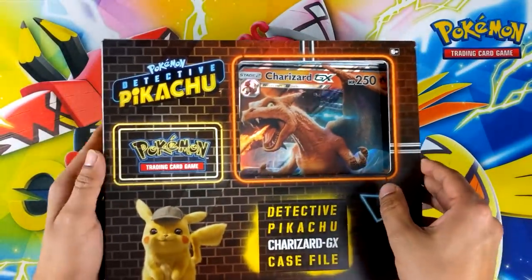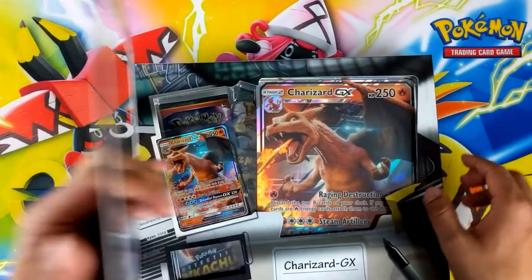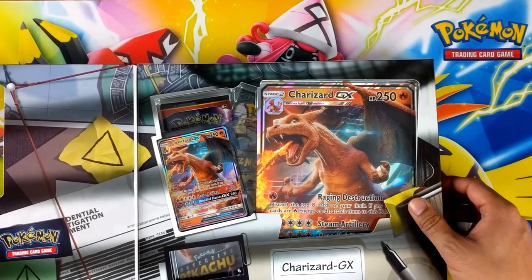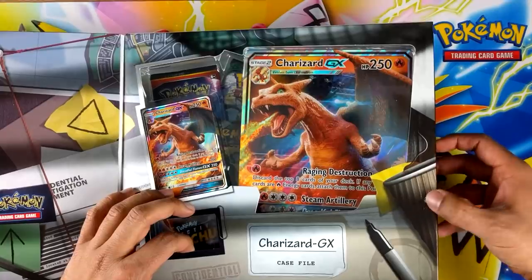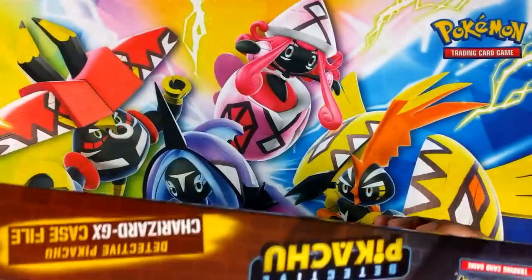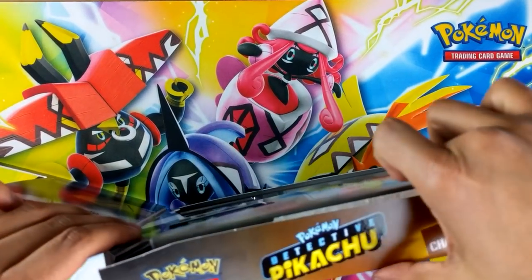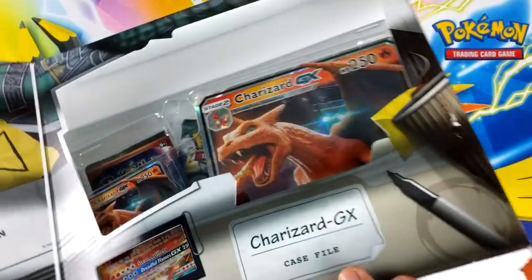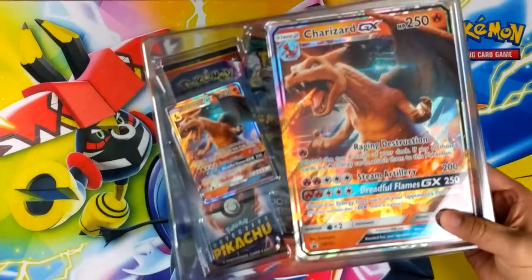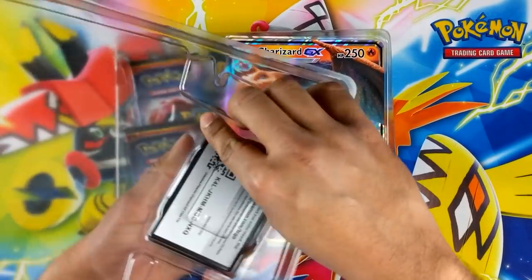We'll see — there's an opening on the side, there's a bit of glue there. Charizard GX case file, wow, it looks sweet actually. I'll open it from the bottom. There's a code there for you guys.